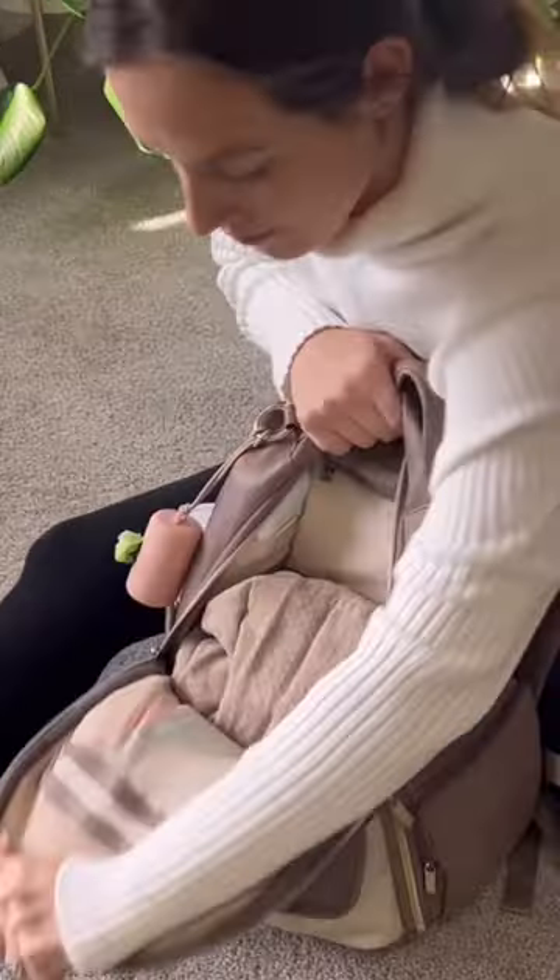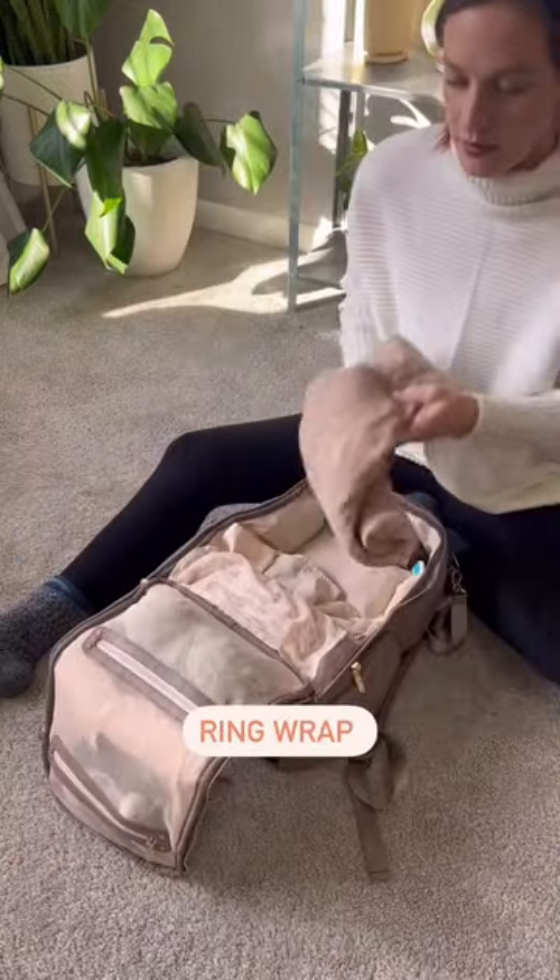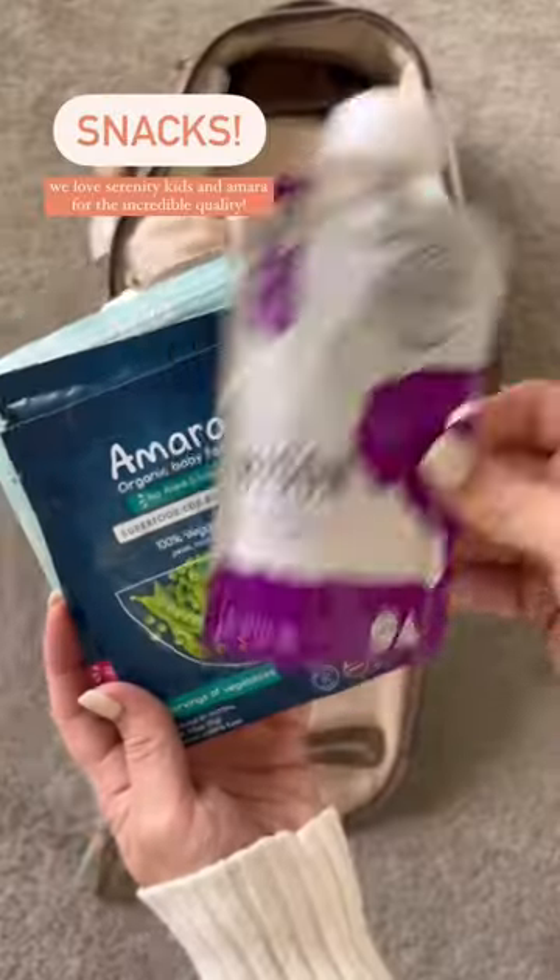I have a diaper changing pad, even though she really won't lay down to change her diaper anymore, and then most importantly, a ring wrap because I always use this on the go.